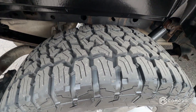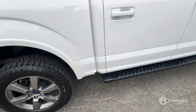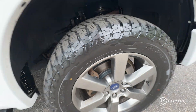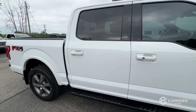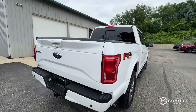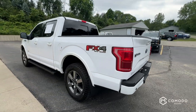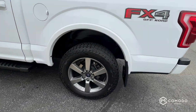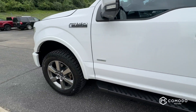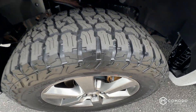Beautiful tires — new front and rear brakes. We'll show you the other side too. These are new tires as well.